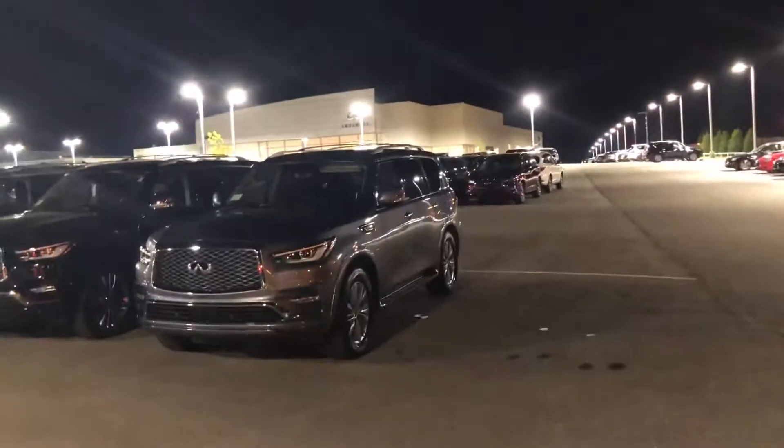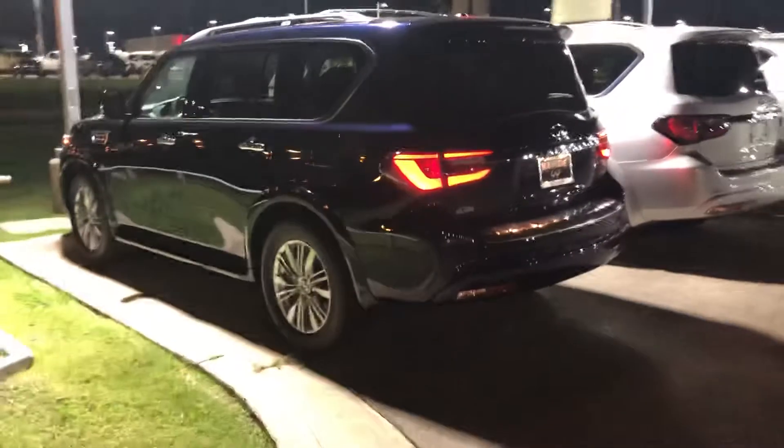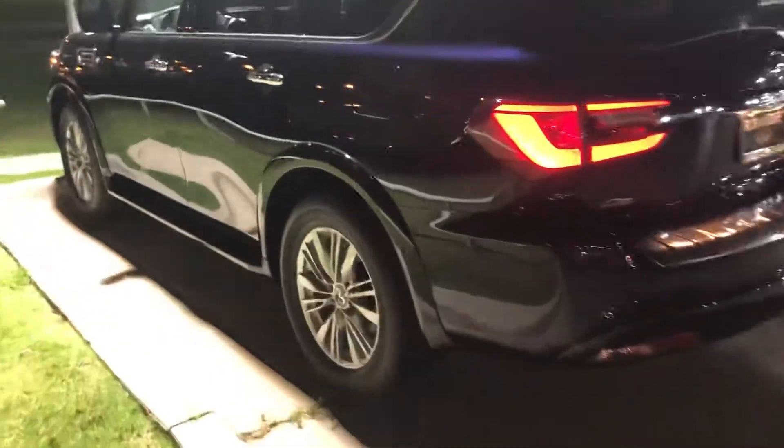Hi Jerome. My name is Tom Brusso here in Oklahoma City at Bob Moore Infiniti. You inquired on this 2019 Infiniti QX80. Let's do a little walk around on it.